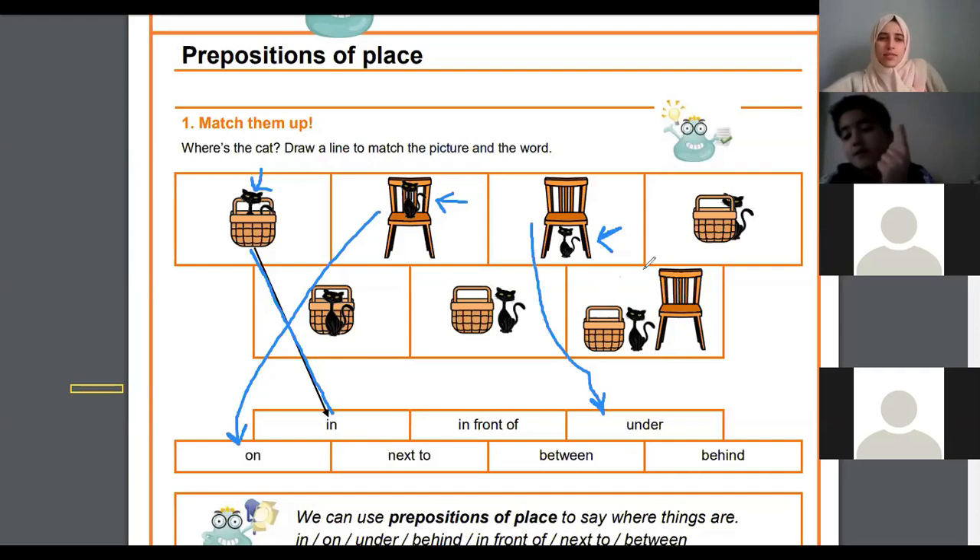I see your hand up — where is the cat in the fourth picture? Next to? Hmm, try again. Behind — yes! The cat is hiding behind the basket. The cat is behind the basket. Good job.